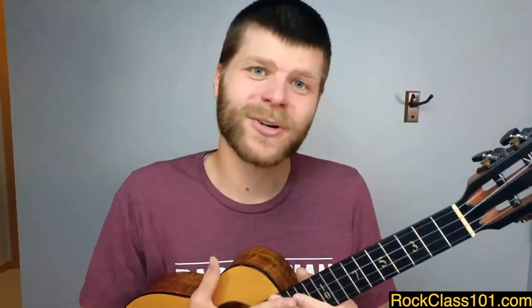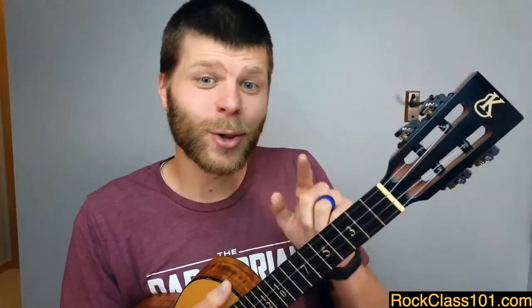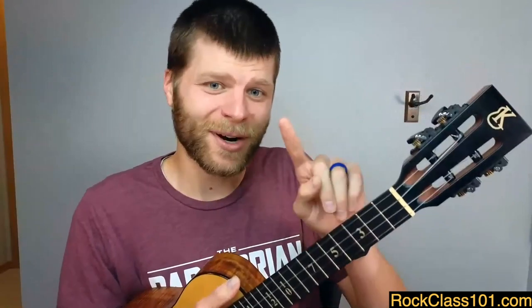Another big strength the ukulele has over the guitar is that it's easier to pick up and start learning. Is it easier to master the ukulele than the guitar? Absolutely not — no instrument is necessarily easier to master than any other. To play at the top level requires effort no matter what instrument. But learning to pick up the ukulele and start playing immediately is objectively easier because you have to do a lot less. On a guitar you usually need more than one finger for your first song, but on a ukulele you can learn some chords with literally just one finger.